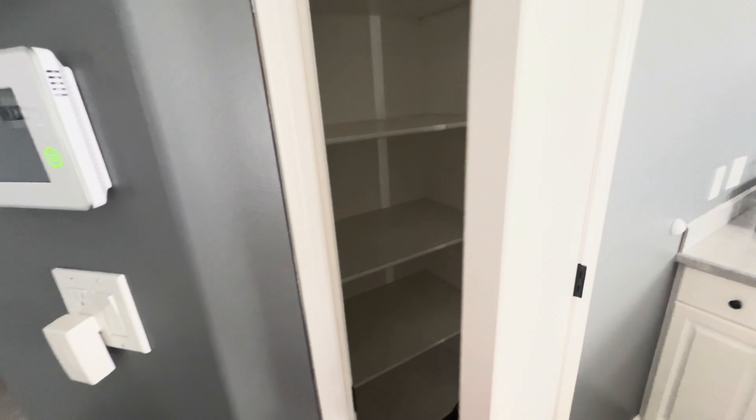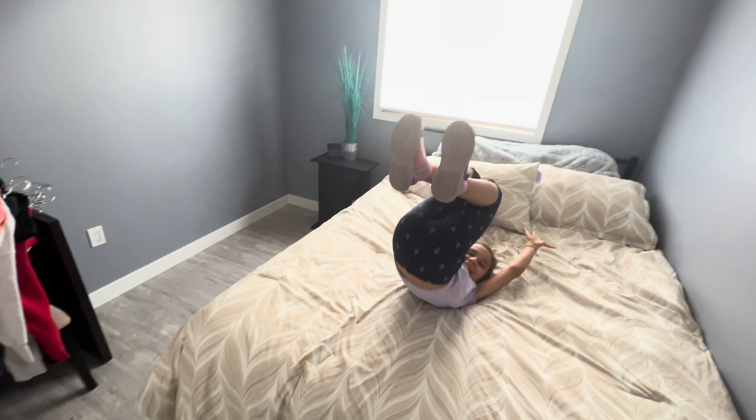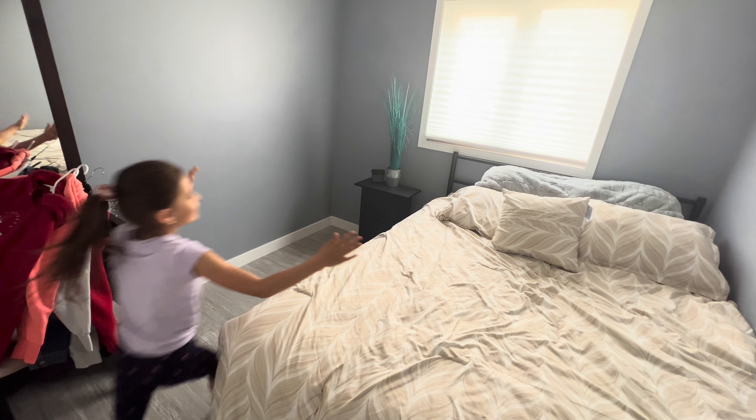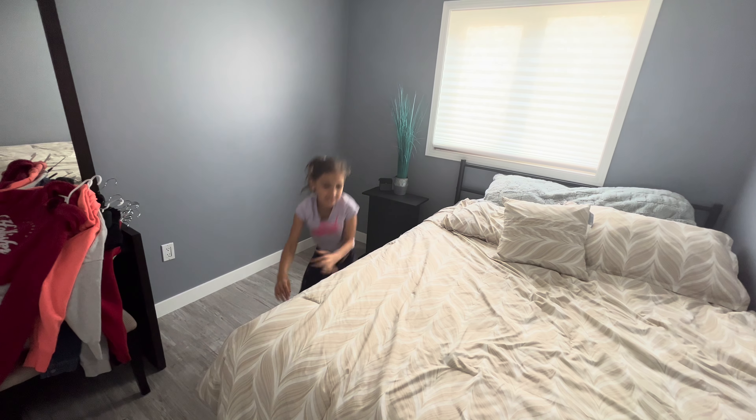Hello guys, welcome to my channel. Today's video is a worldwide type of video because we are moving out — we rented this house — and we bought a house, our own house. So we're moving into our house. I'm super excited and today is Monday and we're getting our keys. It's Jesse — hi guys — and today we have a new house!